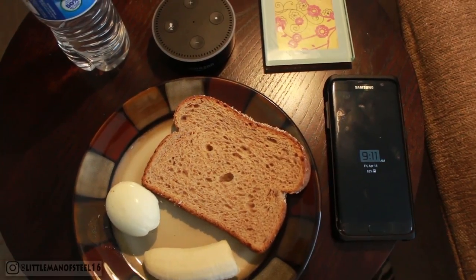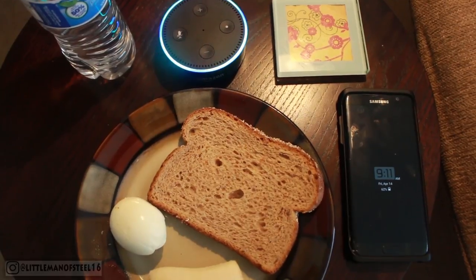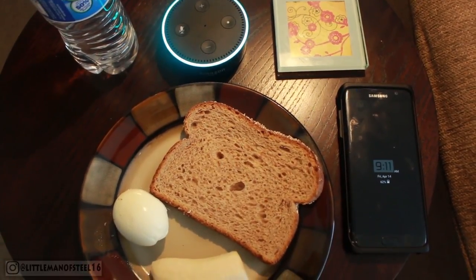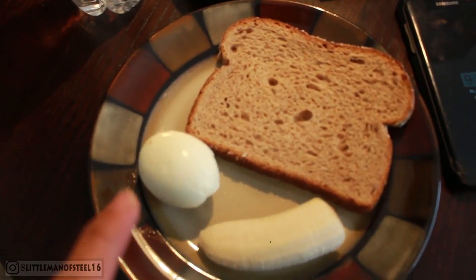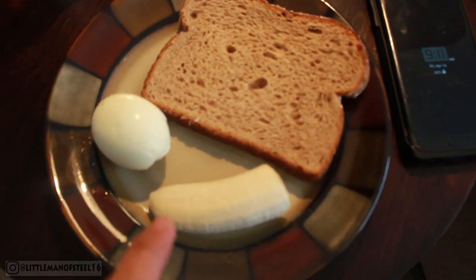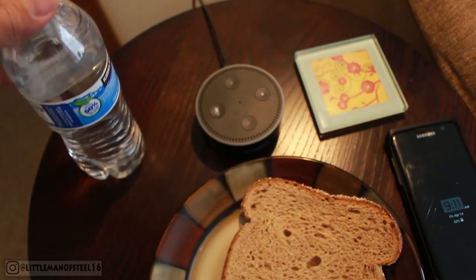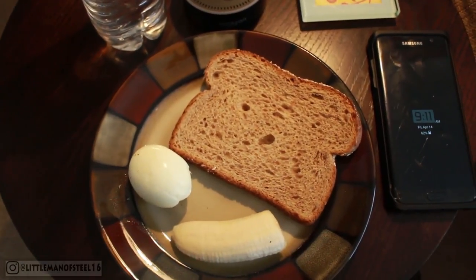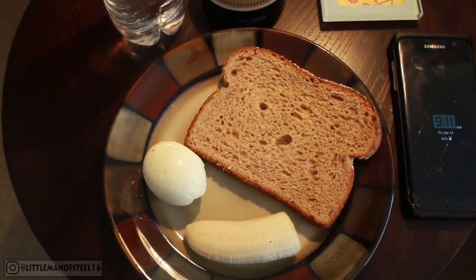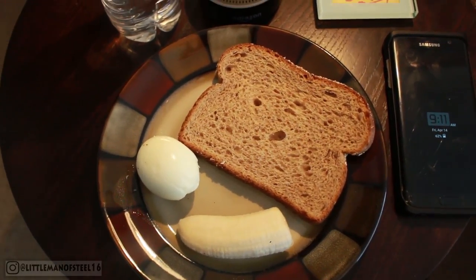Day two! Time check — Alexa, what day is today? Today is Friday, April 14th. For breakfast we have an egg cooked however you like, half of a banana, and whole wheat toast, and of course water — don't forget to drink a lot of water throughout the day. This is a lot of food — like a feast! I can eat it in five seconds.